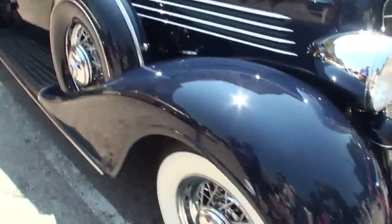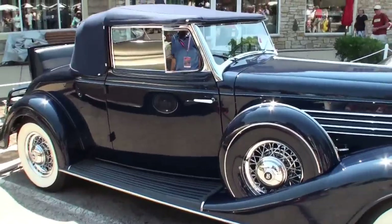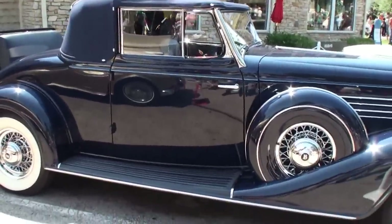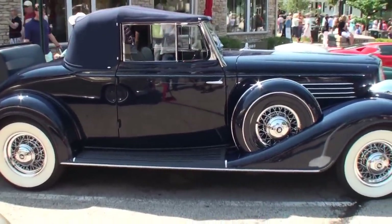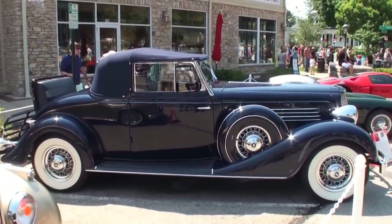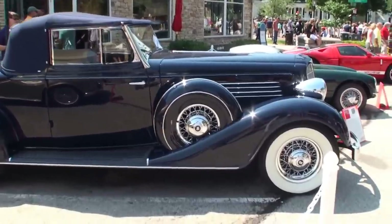Let me get a shot of the side of this car. We'll keep moving back until we can get all of it. It's got the dual side mounts and the chromed wire wheels, which were offered by Buick in 1934, but very rare since it was in the depth of the recession. I think the chrome looks great with the dark blue. It does look great.